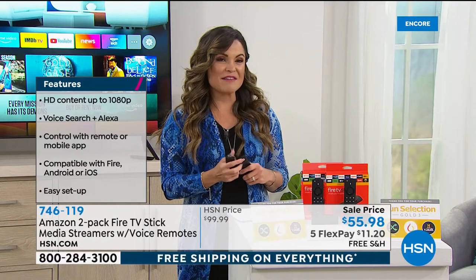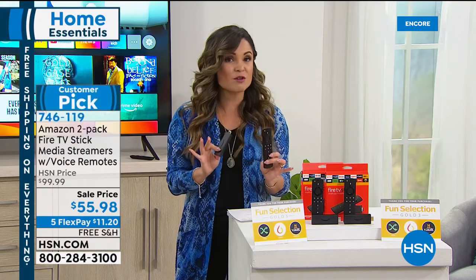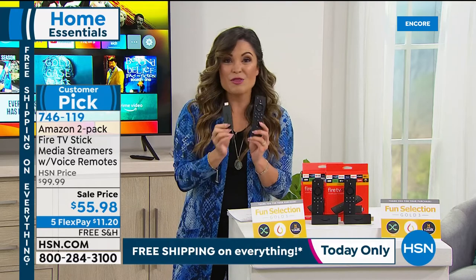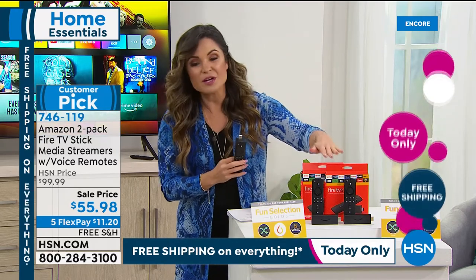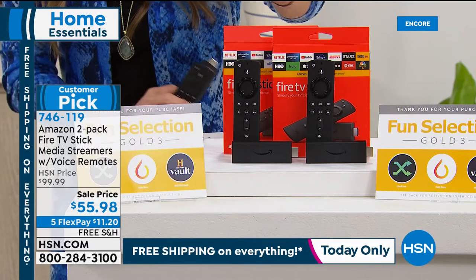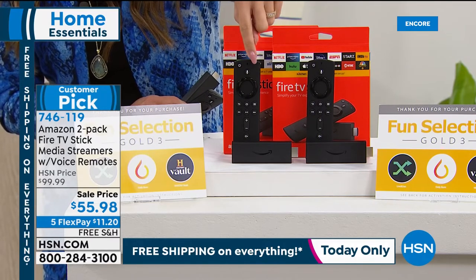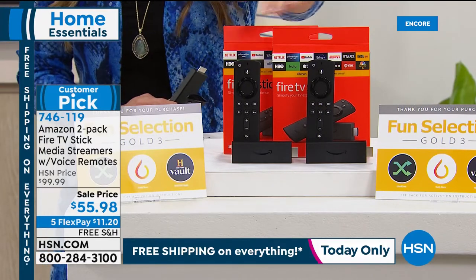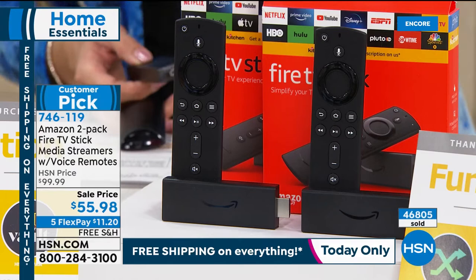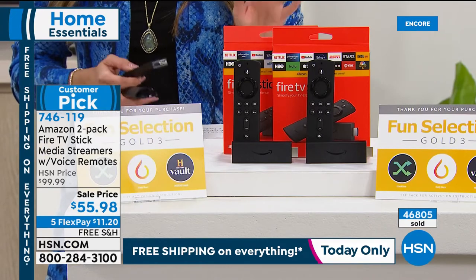We have an amazing value. Everywhere in the marketplace, these are normally $50 — this is the third generation, the newest version. Even on sale right now over at Amazon, they're $39.99 for one. We're giving you two for $55.98 — that breaks down to $27 and change each. You're getting two Amazon Fire TV sticks, two remote controls with a microphone at the top to access Alexa and control the whole thing with your voice. Batteries are included so it is literally plug and play. Over 46,000 of these have sold through the holiday season and beyond.